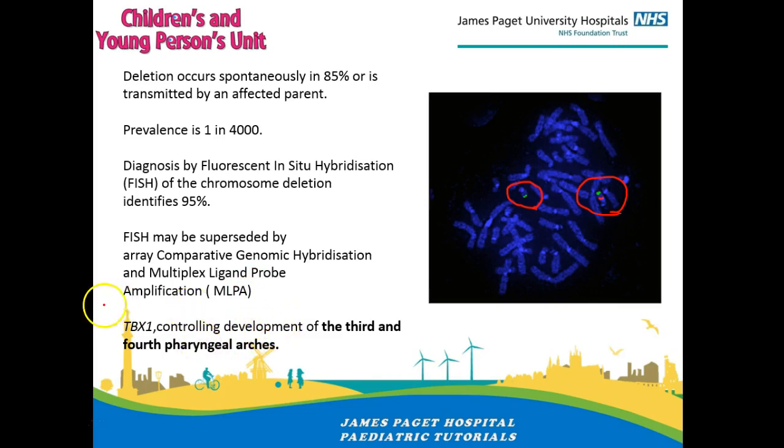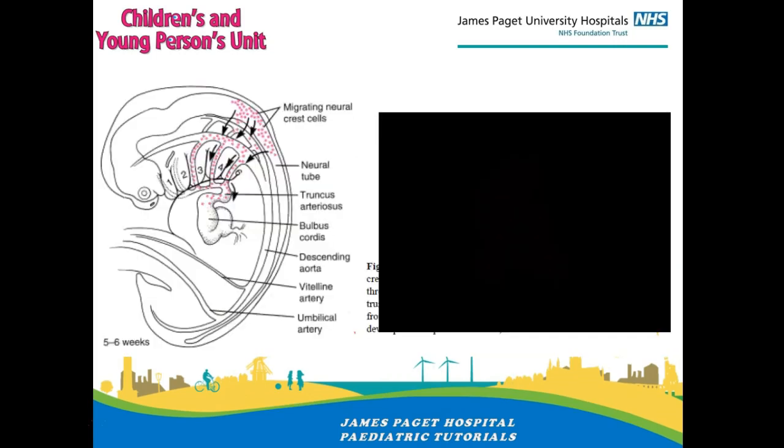The gene responsible for the condition is TBX1, and it controls the development of the third and fourth pharyngeal arches. You can easily recognize why you would get problems with your thyroid, parathyroid, and cleft lip and palate. If you look at this picture of the human embryo at about five to six weeks of age, you can see the neural crest cells migrating through the third and fourth arches into the conus truncus of the heart.